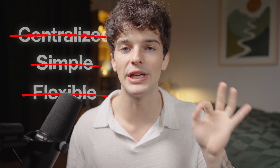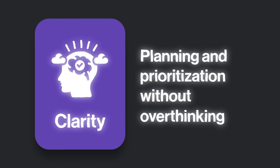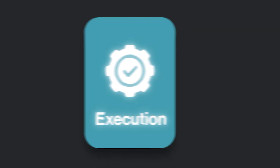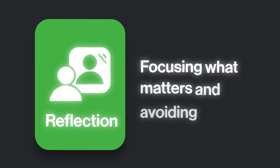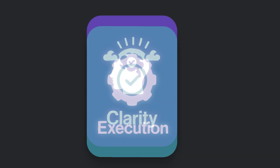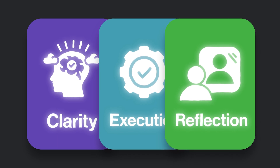To build that, I designed this system with three core layers. One: clarity — planning and prioritization without overthinking. Two: execution — getting things done fast and correctly. Three: reflection — focusing on what matters and avoiding burnout. Each layer solves a different problem, and together they build a system that's actually sustainable and works with your real life.